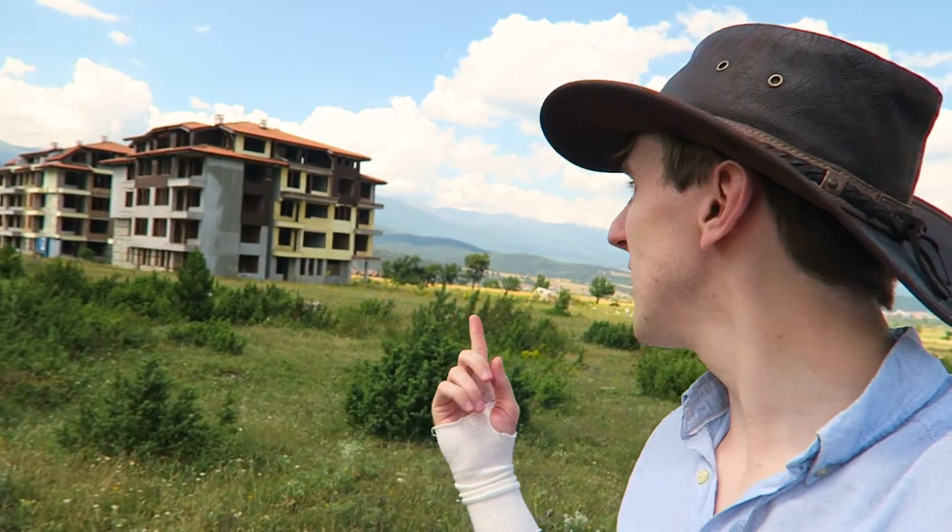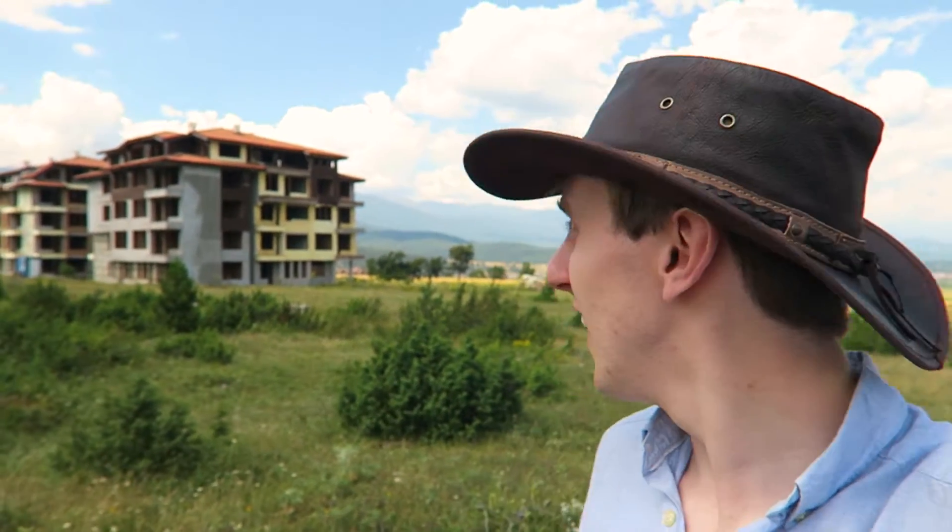It's a bit windy today. I've noticed a lot in this region that there's a lot of half-finished projects. Take this hotel for example — they've basically finished the whole shell of it and all they've got to do is put windows and doors in and then it's a functioning hotel, but they must have run out of money or the owner pulled out or something like that.